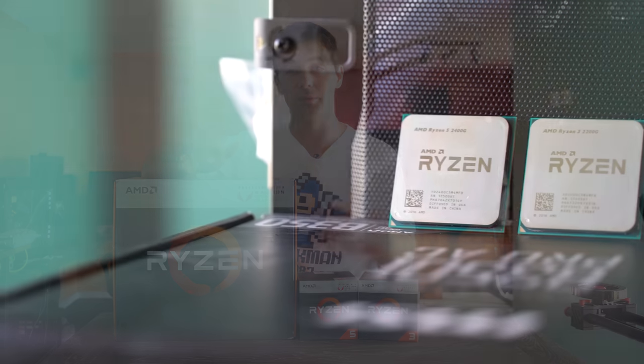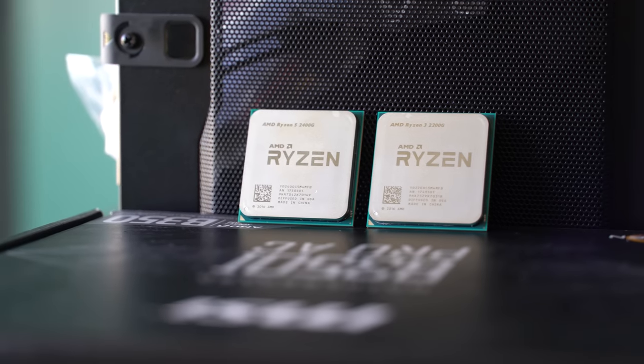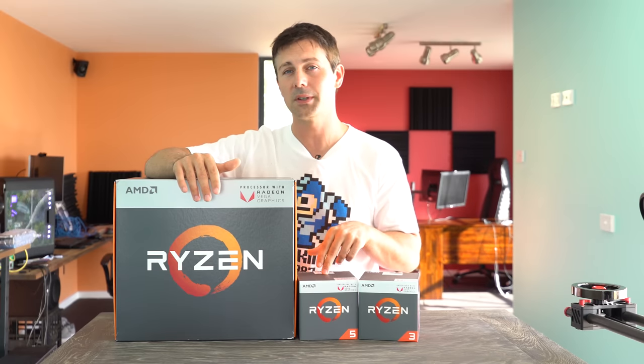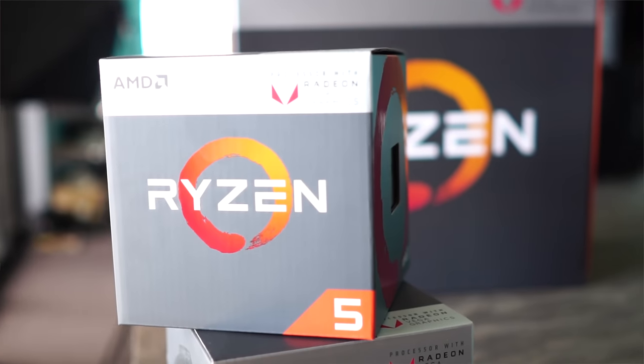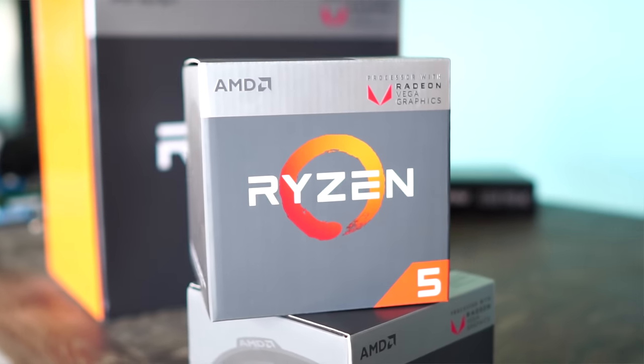Right here beside me, I've got a massive reviewer's kit for the highly anticipated upcoming Ryzen APUs. These are the ones that have the Ryzen CPU cores, not the previous APU that really no one cared about. These ones you're getting Vega graphics and Ryzen CPU cores. People want to know how they perform.